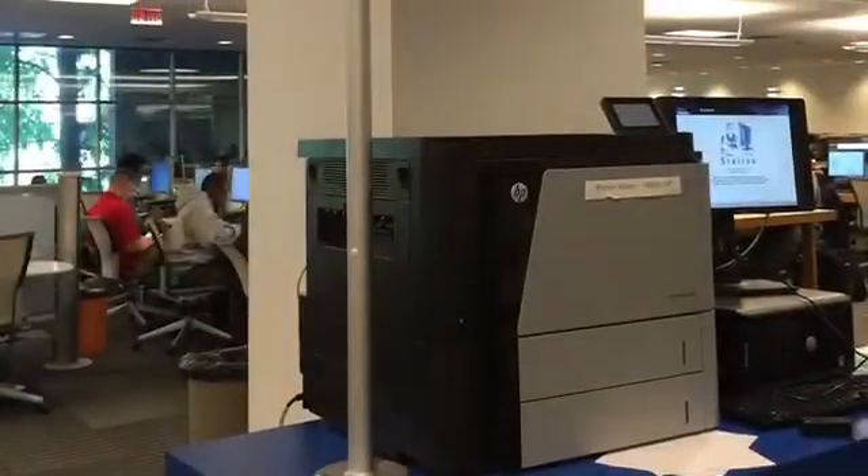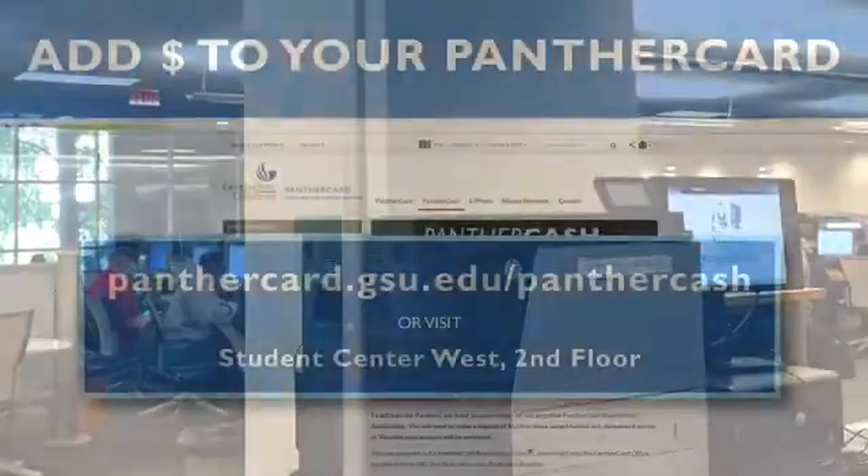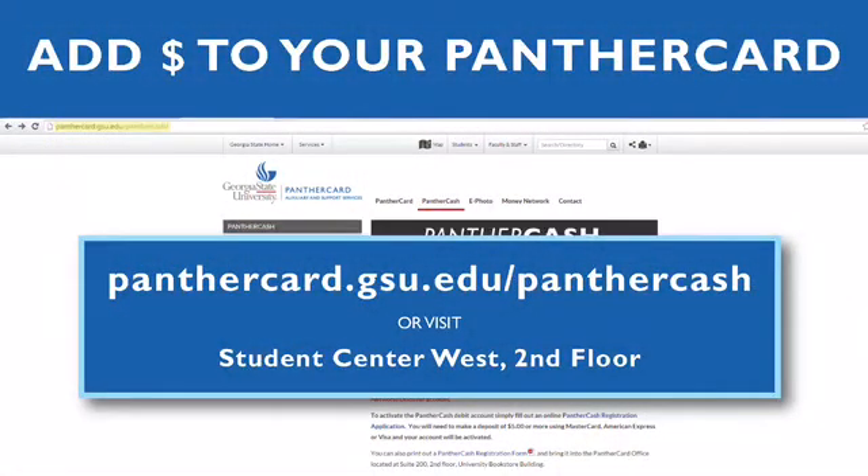You should have a $3 balance on your PantherCard each semester for printing. To add more money to your PantherCard, visit PantherCard.gsu.edu/PantherCash or go to the PantherCard office located in the Student Center West, 2nd floor.